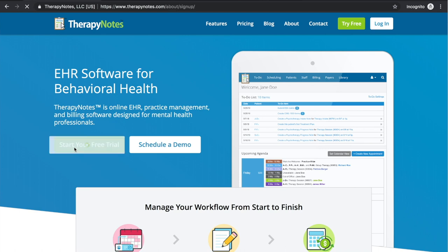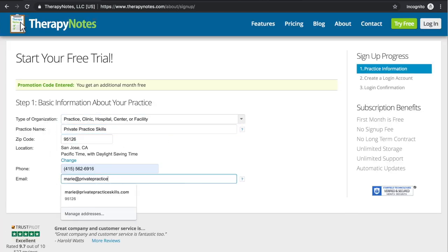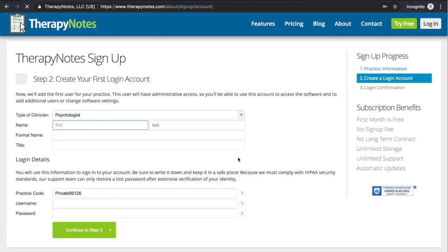Today's video is brought to you by TherapyNotes.com. TherapyNotes helps with scheduling, notes, and billing so that you can spend more time with your clients and less time on back-office paperwork. Click the link in the description of this video to get two months to try it for free with no commitment.